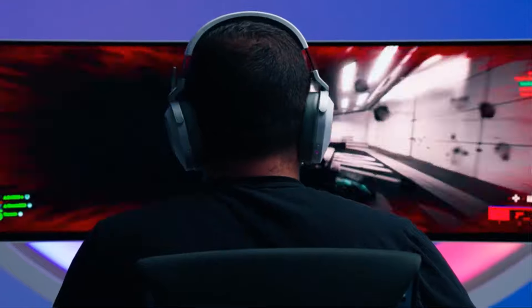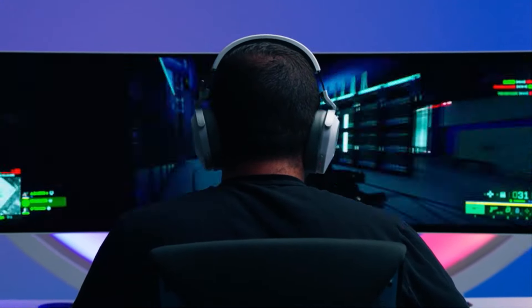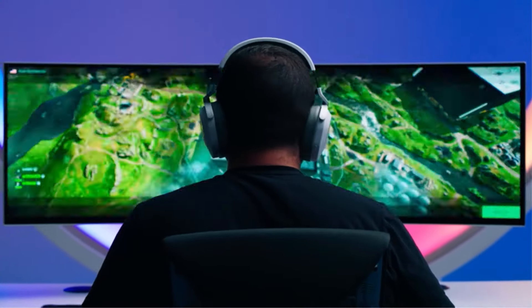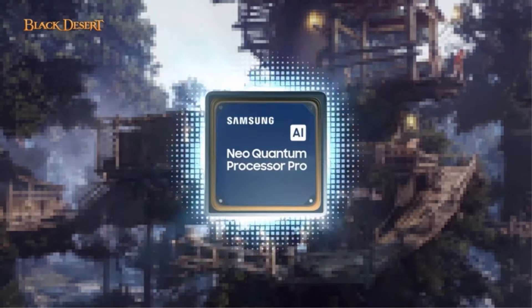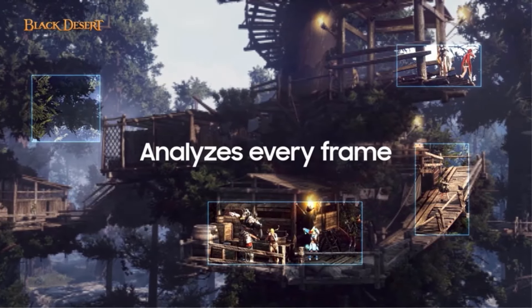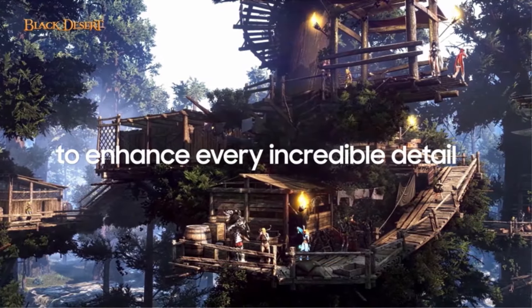It isn't the only super ultra-wide monitor available — you can also look into the Samsung Odyssey Neo G9 S49A G95, which has the same 240Hz refresh rate and uses mini-LED backlighting that gets brighter, so it's better suited for use in a really bright room.